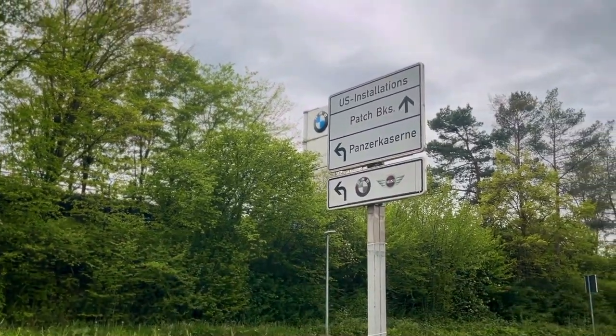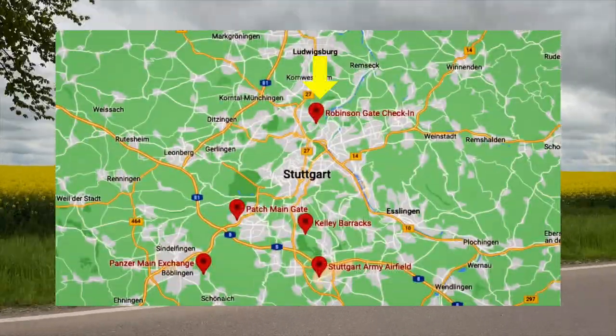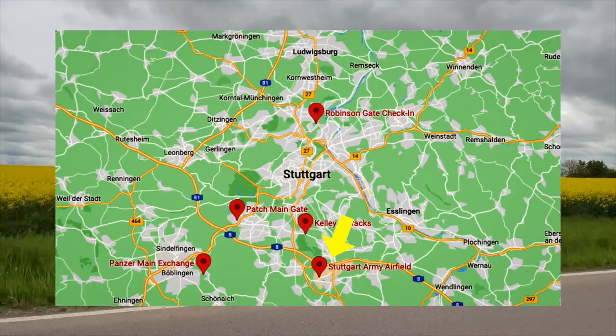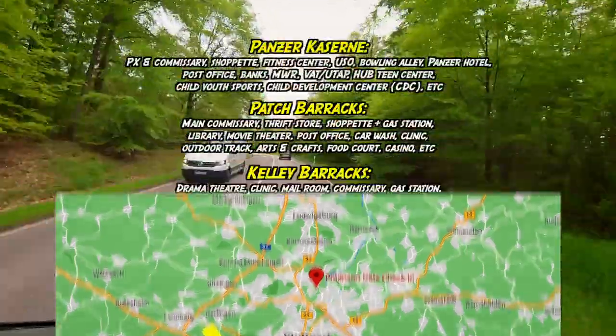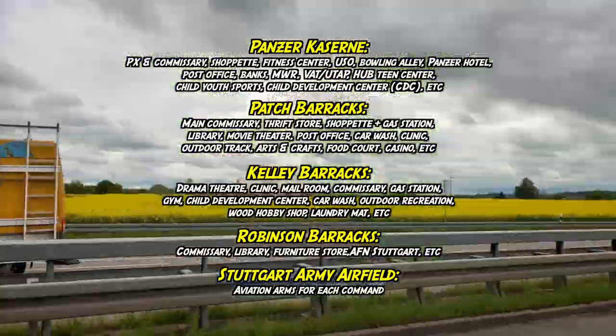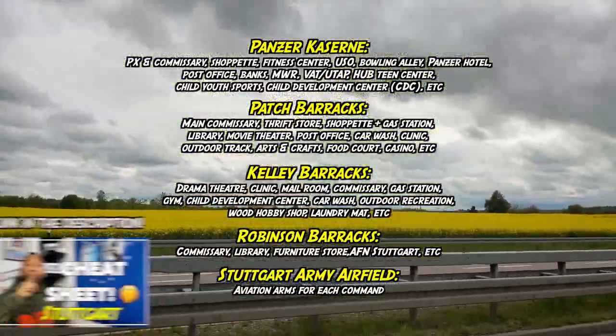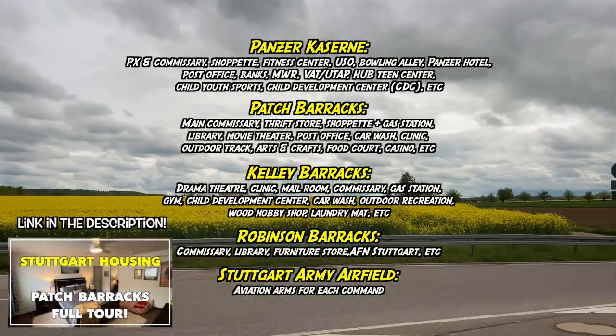Stuttgart is a joint service military community split into five main installations: Robinson Barracks, Kelly Barracks, Stuttgart Army Airfield, Panzerkassern, and Patch Barracks. As a disclaimer, this video will not be featuring footage of on-base facilities. If you want to learn more about what's on base, check out my Stuttgart cheat sheet or my Stuttgart housing videos for more information.